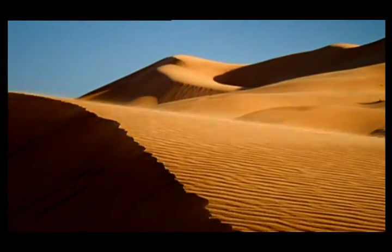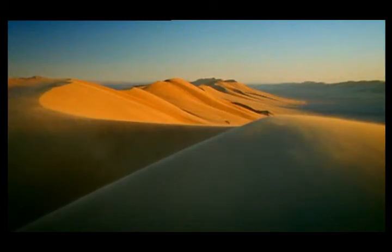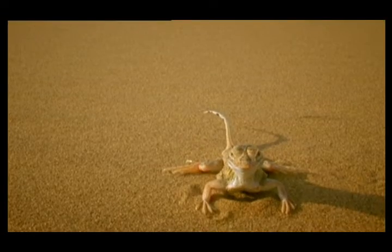Some years it doesn't rain at all. So it would take some truly hardy creatures to be able to survive in this barren, waterless place. In fact the only thing more extraordinary than the landscape are the surprising creatures that call it home.